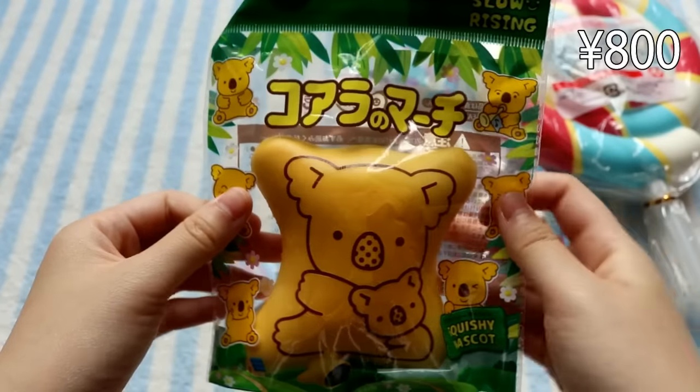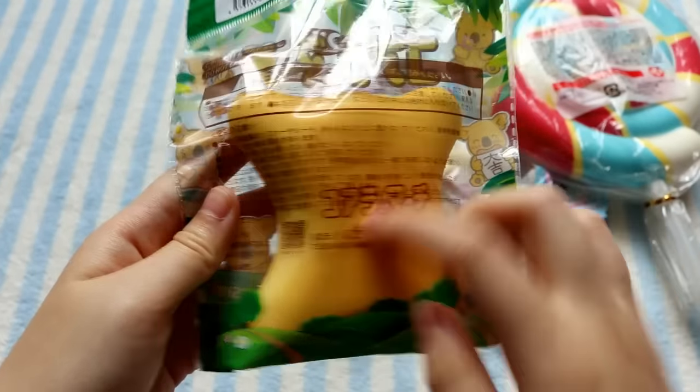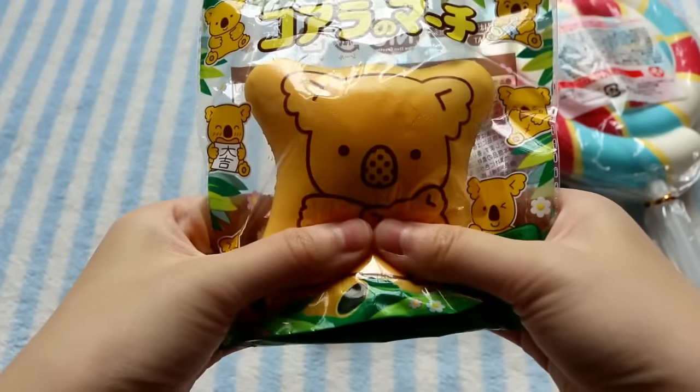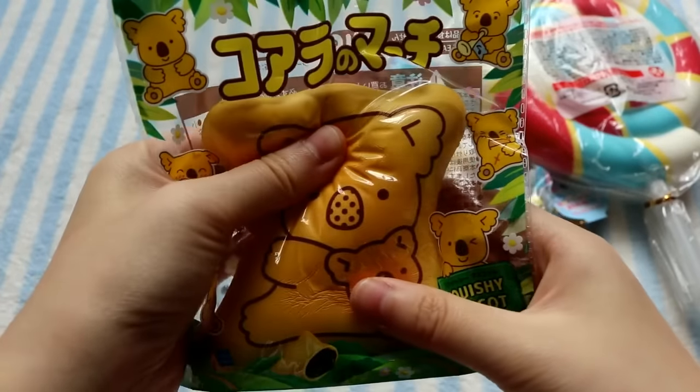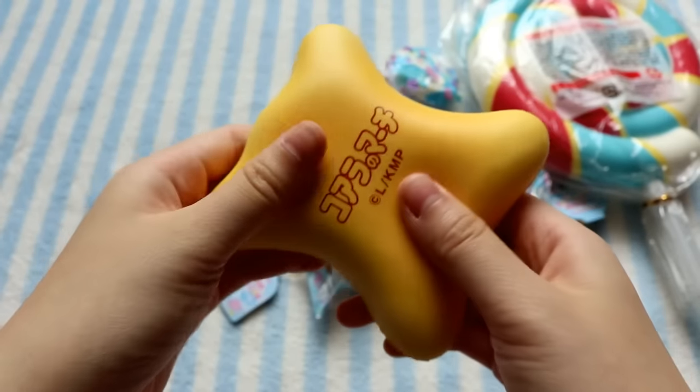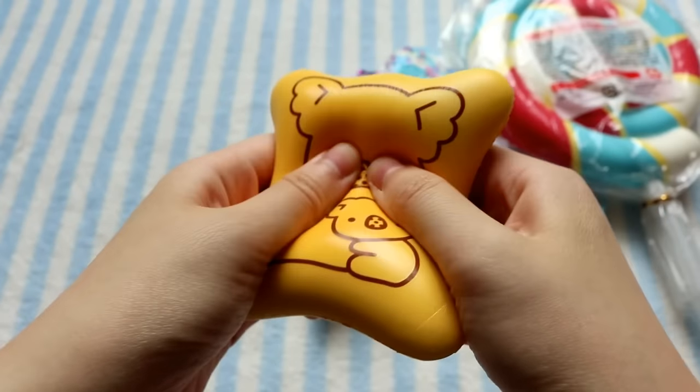The first thing I got was this Koala March biscuit squishy, and this is actually by Nick. It actually feels a lot firmer than I thought it would be, but it's still very slow rising and also pretty glossy.